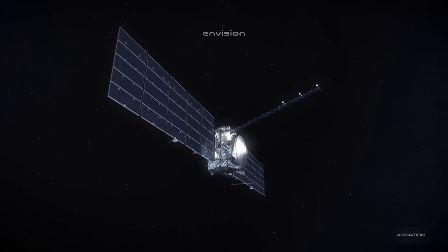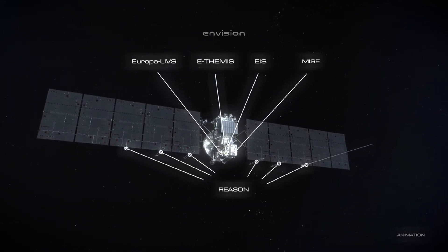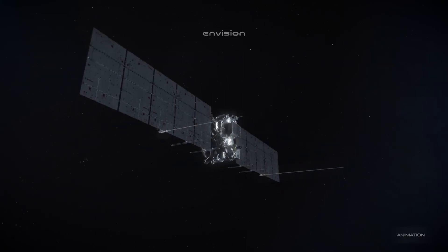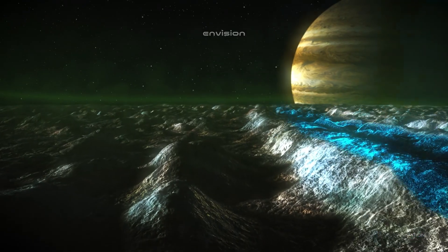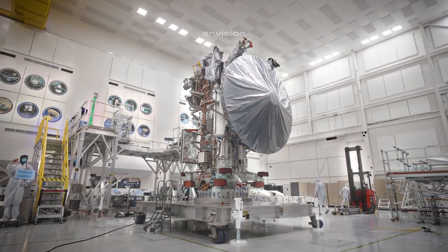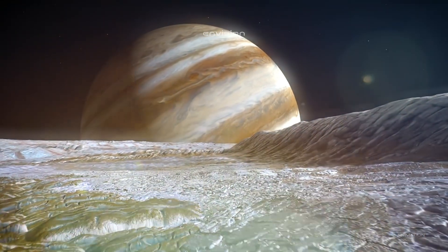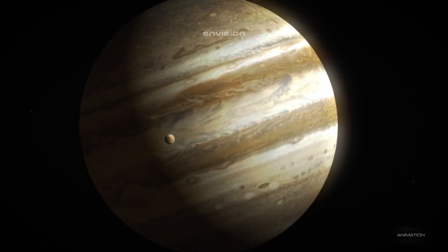Studying Europa has proven to be a challenge, as its distance from Earth and its inhospitable conditions make it difficult to explore. Space agencies like NASA, ESA, and others have been working on various missions to study the moon and its potential for life. The Galileo spacecraft, which orbited Jupiter from 1995 to 2003, provided crucial data about Europa's surface, atmosphere, and magnetic field. However, it was only able to make brief flybys of the moon, limiting its ability to explore the deeper mysteries.